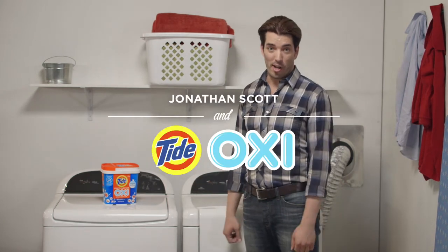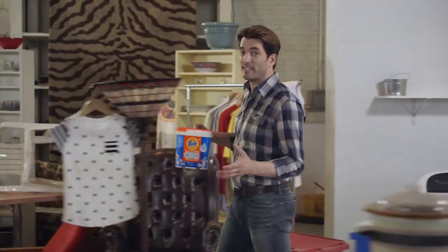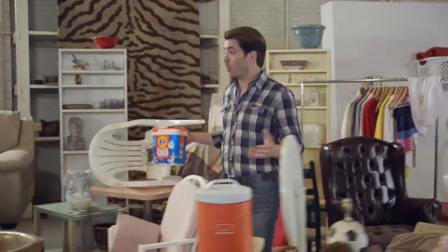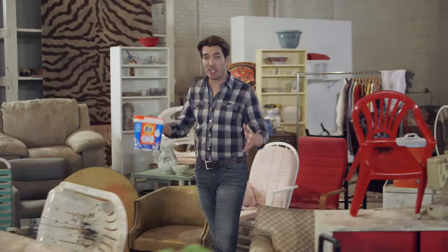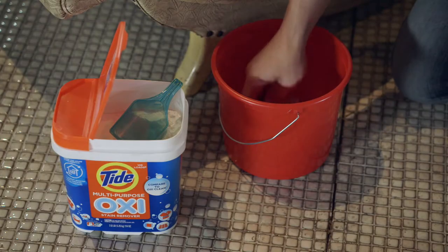We know Tide cleans clothes really well, but new Tide Oxy has more than 225 household uses inside and outside the wash. So we gathered 225 of the dirtiest things we could find to put this stuff to the test. Just take some Tide Oxy and some water and Tide that.